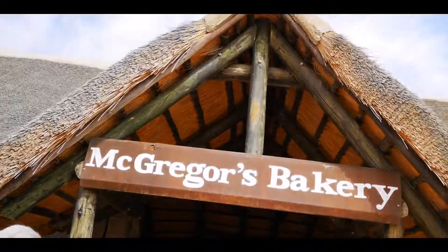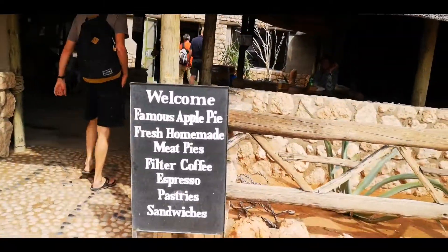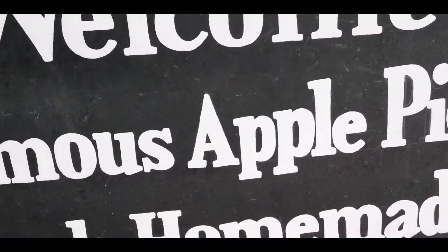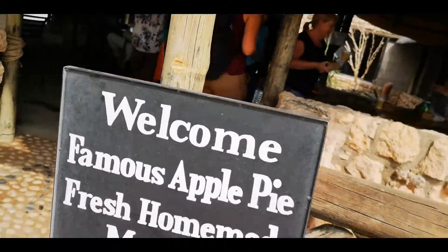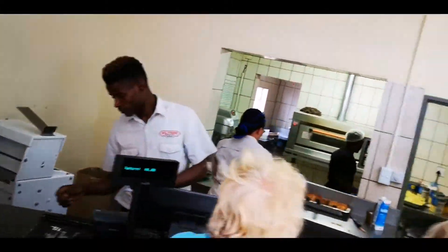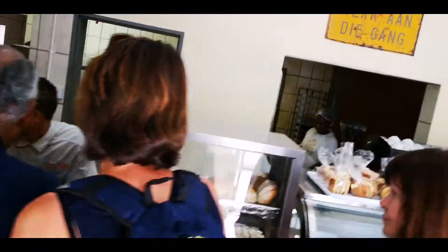The famous apple pie — we definitely have to try this one, because it's like the only amazing thing here. This is that famous apple pie place.